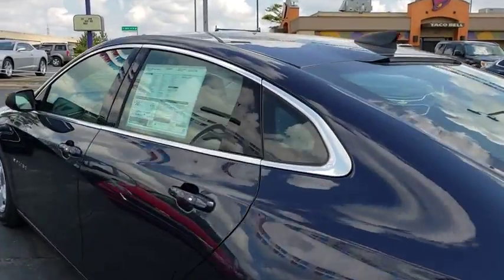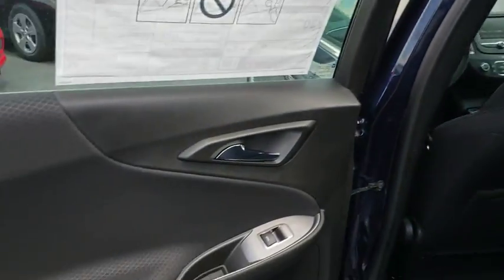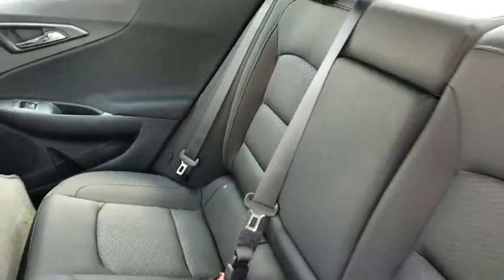Floor mats, cruise control, keyless start, aluminum wheels, front-wheel drive, AM-FM stereo radio, rear defrost, bucket seats, security system, power door locks.